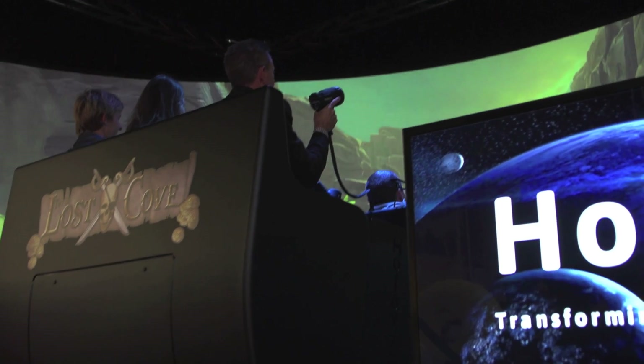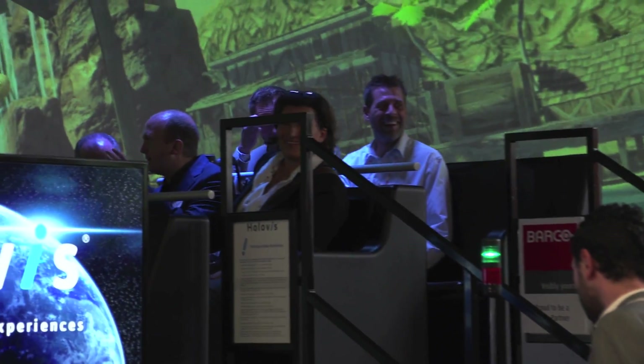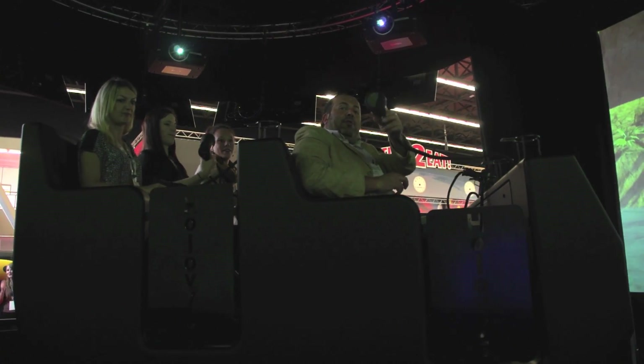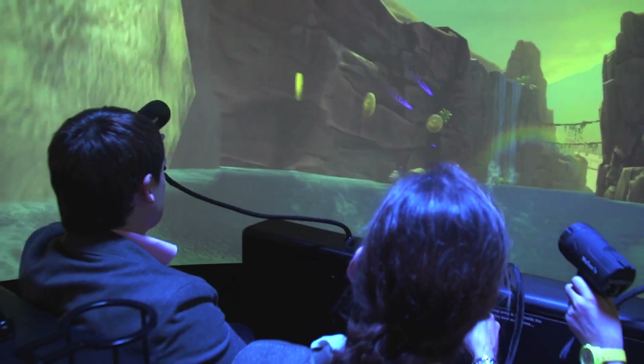We are at the show EAS in Amsterdam 2014 where we are actually showing off some of our latest technology. What we do at Holoviz is the complete solution including all the separate elements. We do all the ride vehicle systems, all the motion control systems, we do all the audio visual and display systems and we even do the media and all the content that runs on the ride.